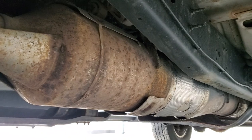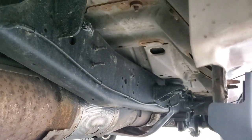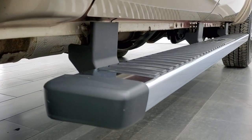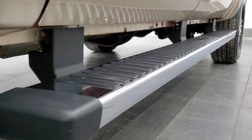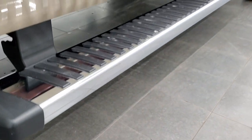It has all the remaining factory exhaust — it hasn't been altered in any way, shape, or form. The underbody is in pretty nice shape for a 10-year-old truck. The lower rockers look really good, cab corners look really good, and it does come with the factory chrome step bars.